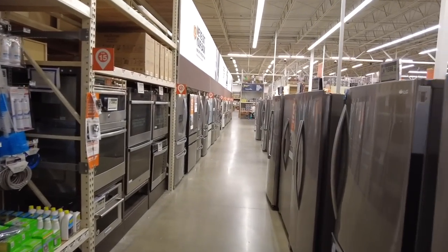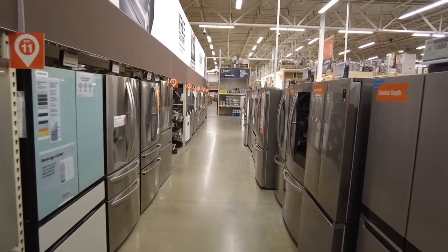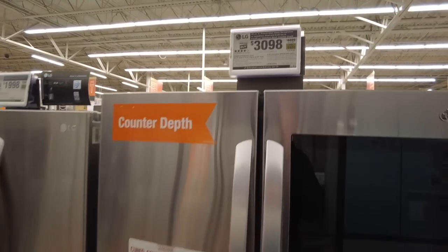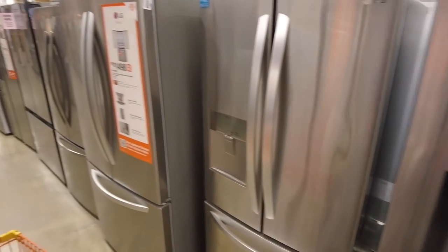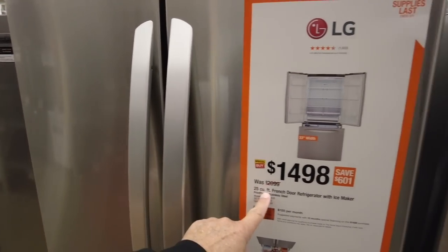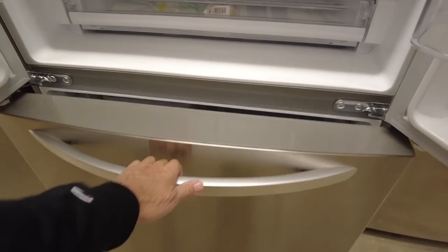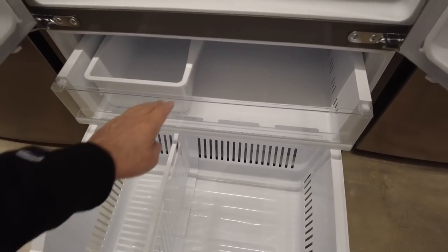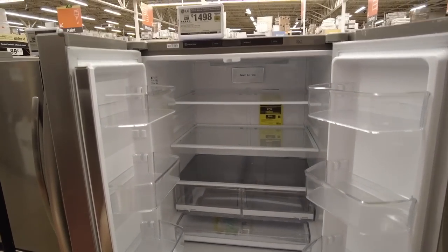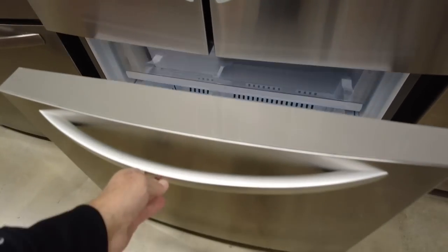More refrigerators everywhere — this has got Best Buy beat. Counter-depth, all different prices — $4,400, $3,098 — it's just, how could you choose a refrigerator here? I'd go with LG. I kind of like this one — $1,498, regular $2,000, 25 cubic foot. It's a real nice refrigerator with a freezer. It closes really good. I like it.